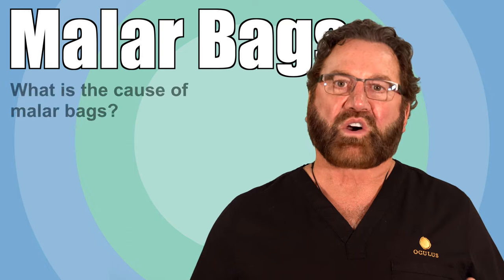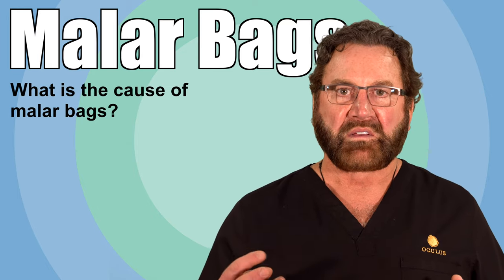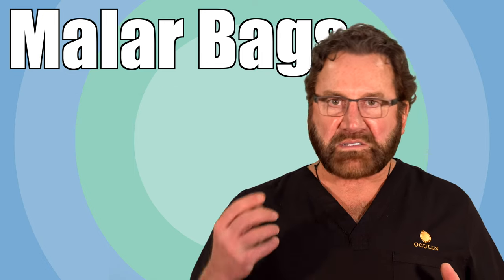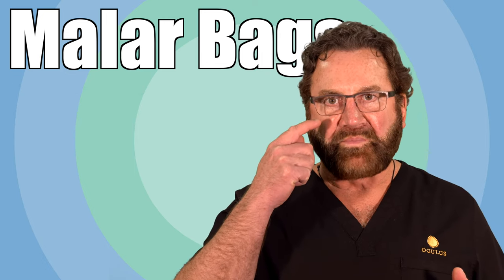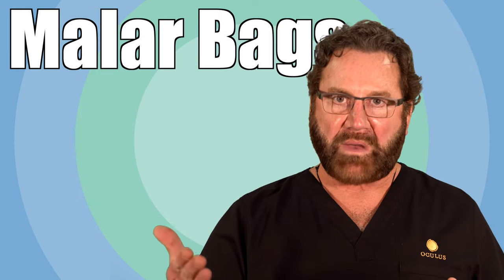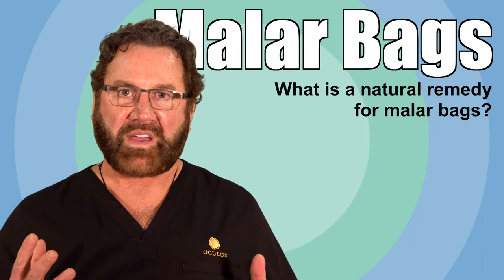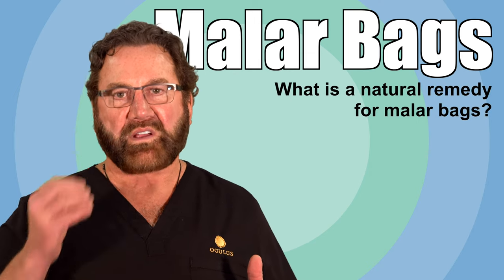Malar bags are caused from an accumulation of swelling called edema that's localized right above the cheekbone as a little bag of fluid called a malar bag. Anytime you have swelling around your face, especially in the cheek area, it can be problematic.